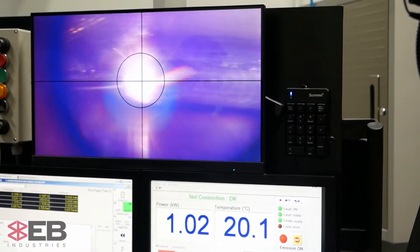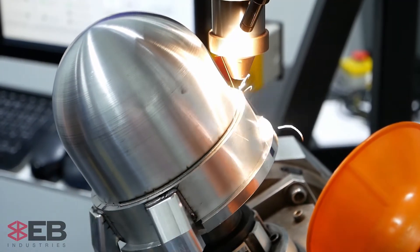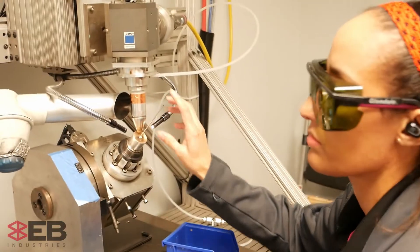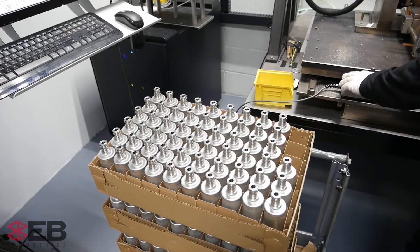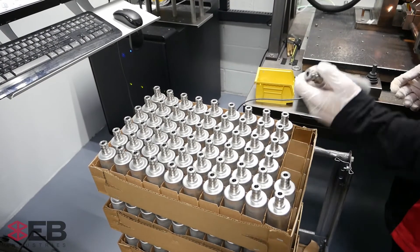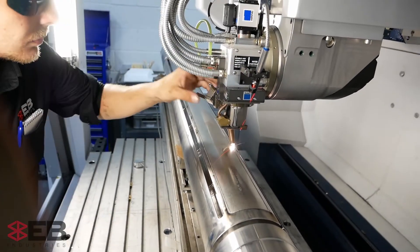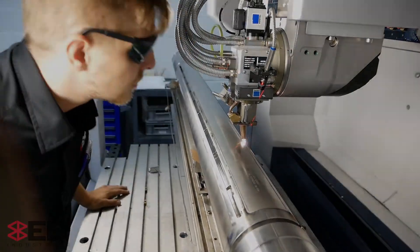Semi-automated welding is perfect for larger parts with an easy to access weld location. We monitor all the weld parameters in real time to ensure quality welds, and every weld is eyeballed during the process by a qualified operator. For production runs, semi-automated welding is fast, and for big parts — like this critical weld on a sensitive instrument that goes into an oil well — it's simply the best way to meet the project requirements.